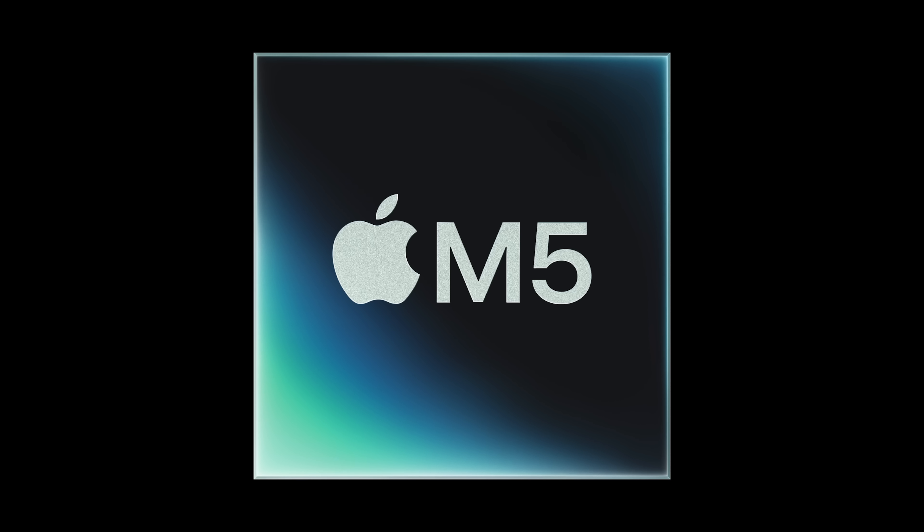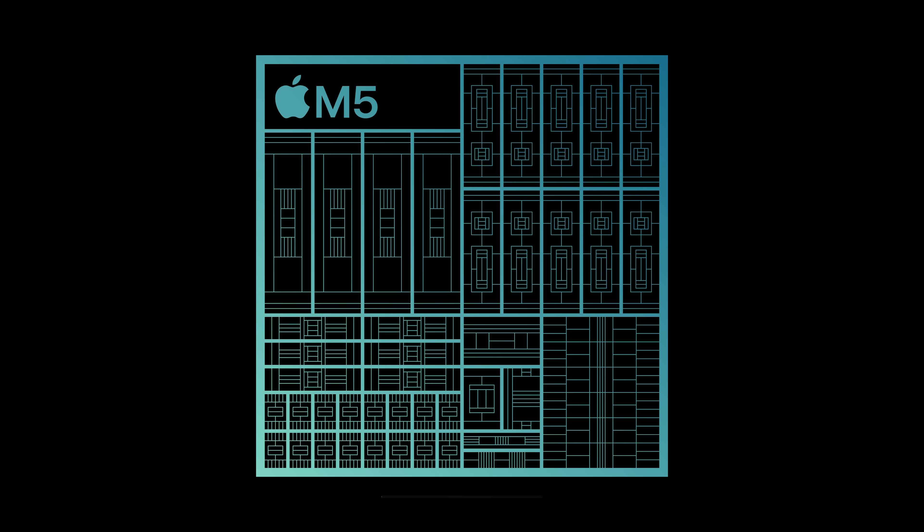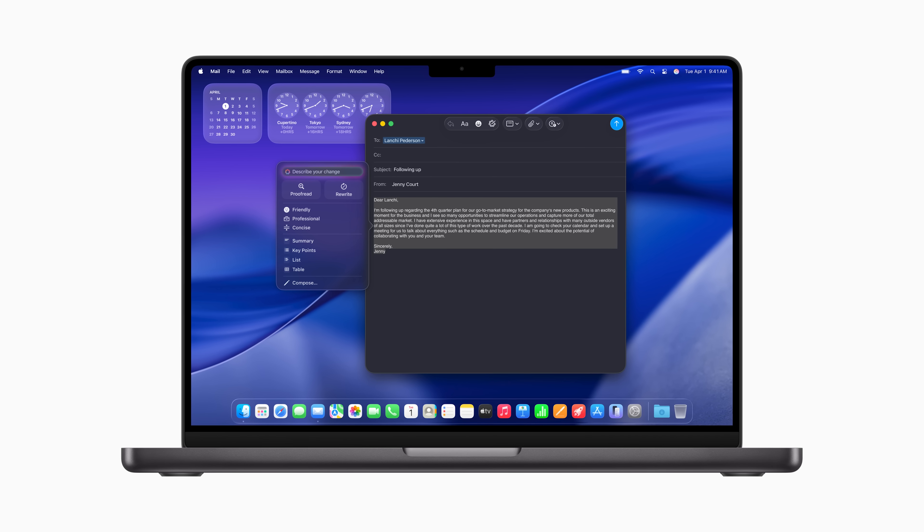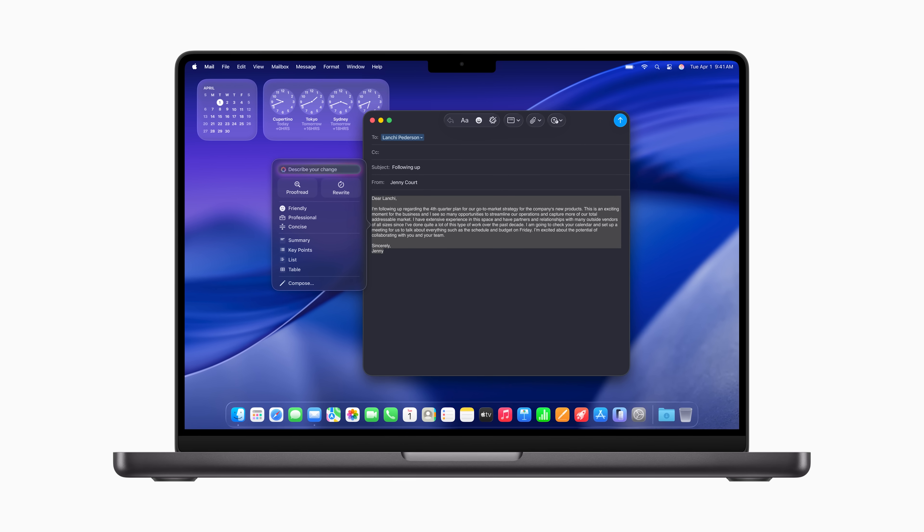The M5 is absolutely more than just an incremental speed bump. According to Apple, it delivers over four times the peak GPU compute performance for AI compared to the M4, because it features a next-gen GPU with a neural accelerator in each core to handle tasks even more efficiently, plus an even more powerful CPU, an even faster neural engine, and higher unified memory bandwidth.